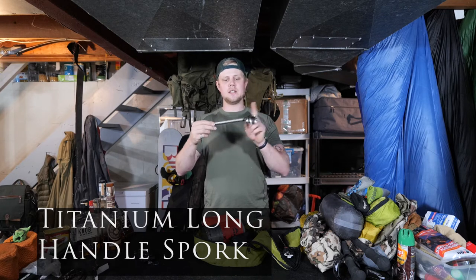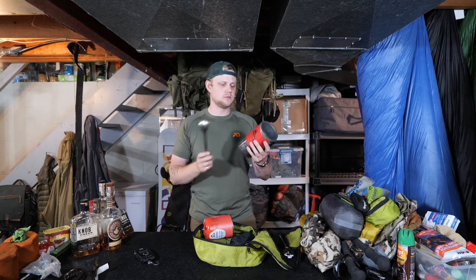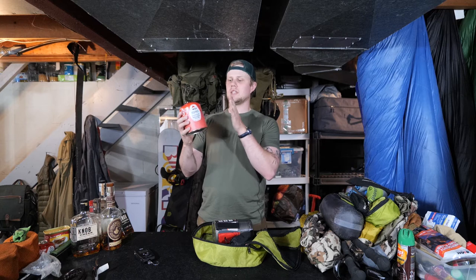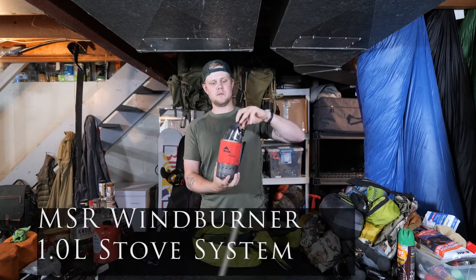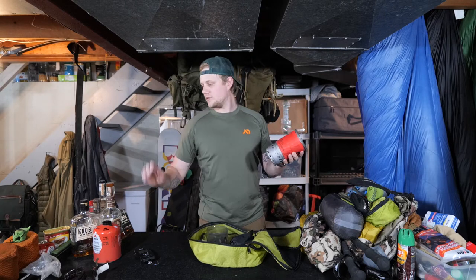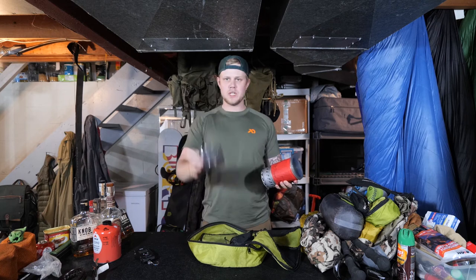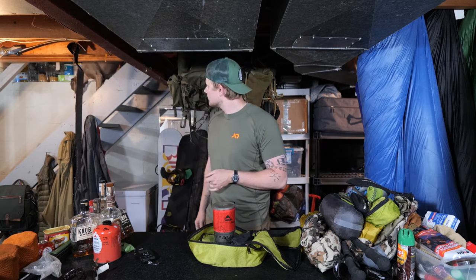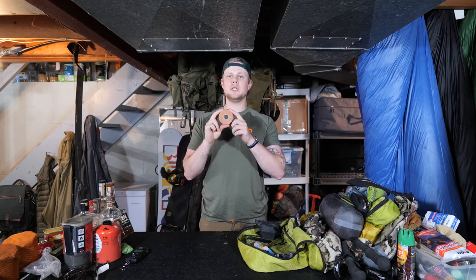For the cook system, I have a standard titanium long-handle spork by a company called Titanium Goat — pretty standard, works great, good for getting down into mountain house meals or into these windproof stove systems. For the stove, since I was planning on seven days out, I decided to bring one of the bigger gas canisters. I went with the MSR WindBurner, which is essentially MSR's version of the Jetboil. I ended up only using it one night but it worked absolutely fine — you can fit the gas canister inside it, and it comes with a little bowl on the bottom marked up to about 12 ounces.